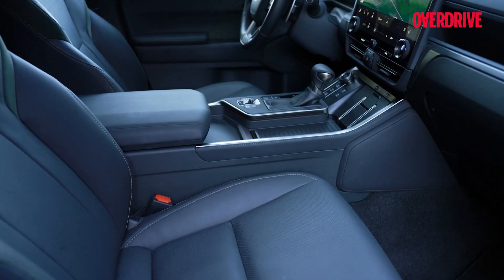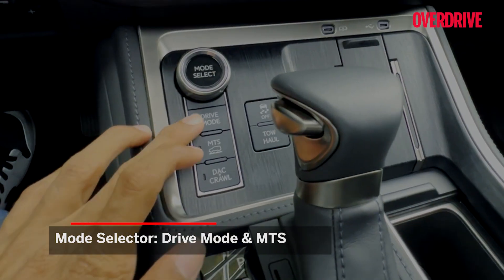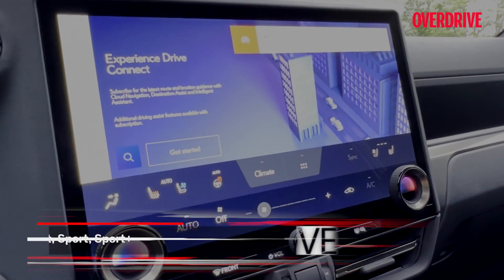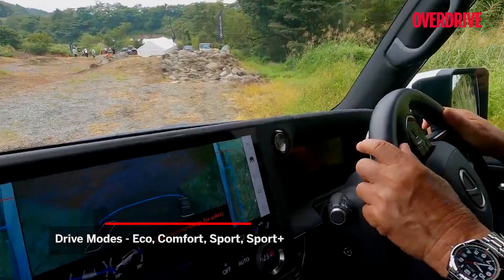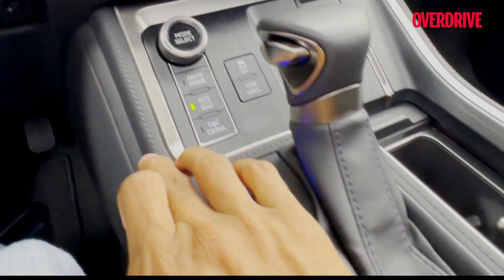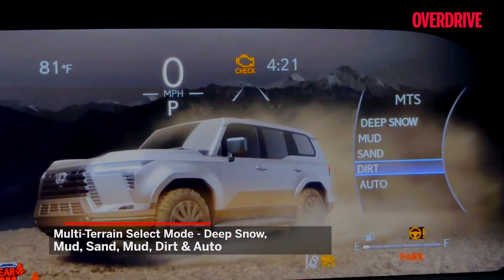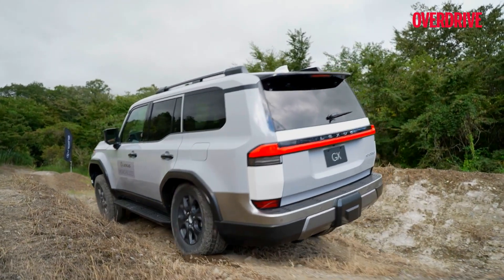It just feels effortless. There is a new terrain select system — all you need to do is put it in auto and the car literally does everything. The mode selector is divided into two functions: drive mode and Multi-Terrain Select, or MTS. Rotating the knob in drive mode cycles between road modes — eco, comfort, sport, sport plus — which alter engine and gearbox responses, suspension behaviour and steering feel. Press the MTS switch and the same knob lets you cycle between off-road modes optimised for sand, snow, rocks, etc. You can use these with low or high range four-wheel drive.